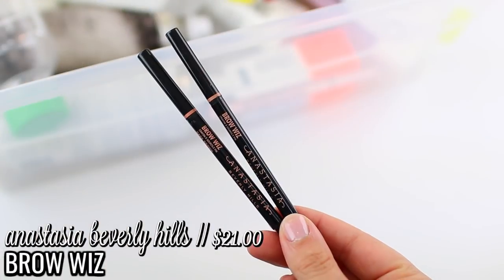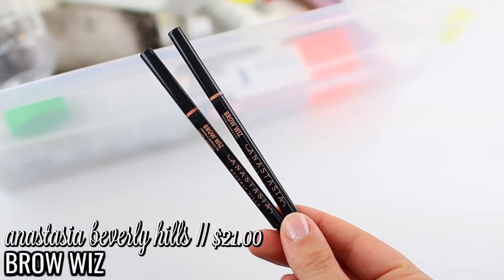I did use up two of the Anastasia Brow Wiz pencils in the shade Dark Brown. This was my go-to pencil for the summertime and I do still love it. I had a little stockpile because I purchased a bunch during Ulta's 21 Days of Beauty last fall for about 50% off, which was a great deal. Since then I've discovered I like the CoverGirl brow pencil, and I've been testing out a few others from ColourPop, e.l.f., and the new Hourglass pencils. But the Brow Wiz is probably still my favorite — the formula is really good and the color is a perfect match for me.